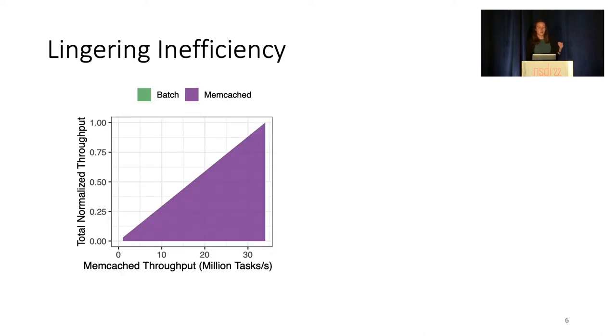As we increase the offered load to Memcached on the x-axis, its achieved throughput should increase linearly. Ideally, as the Memcached load increases, the batch application should use any spare cycles, looking like this, with batch application throughput in green and Memcached in purple.